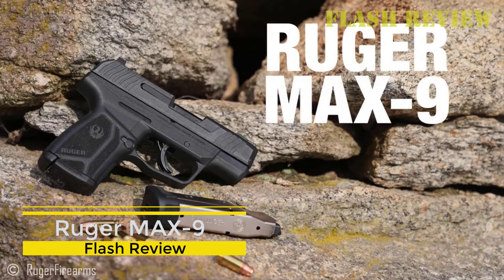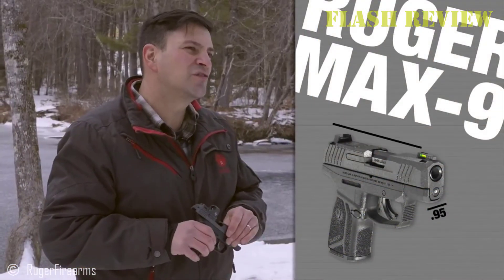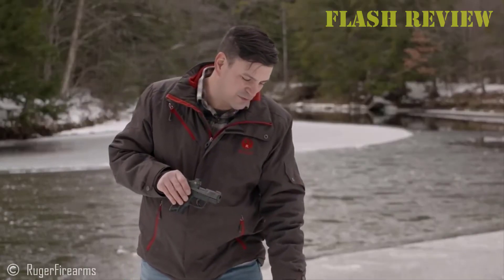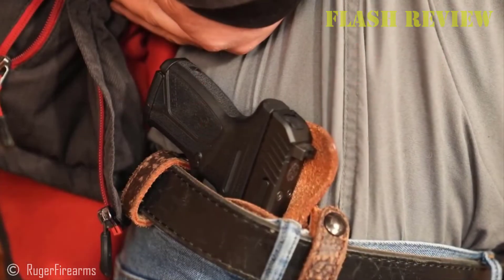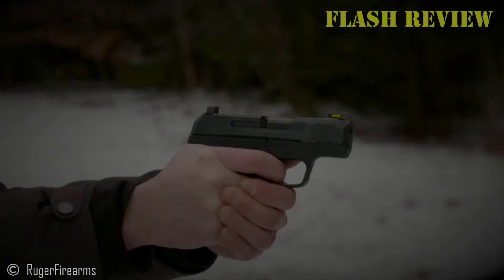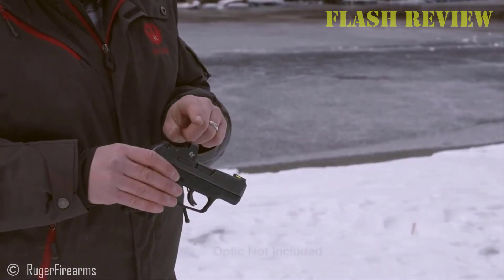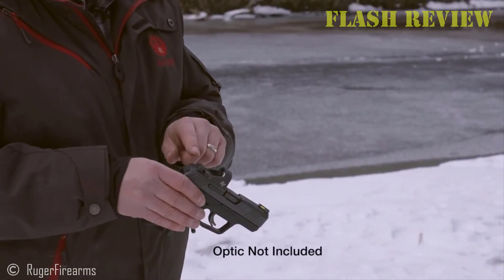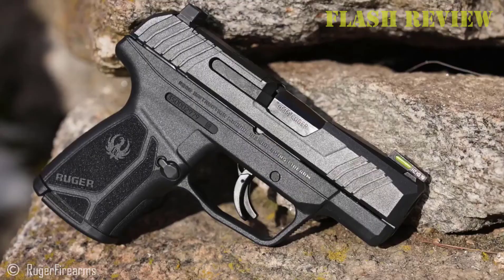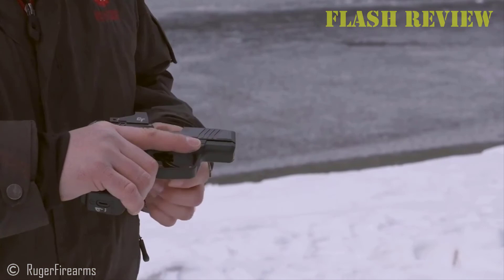Ruger MAX-9. In 2021, Ruger created an impressive entry in the micro-compact market with the MAX-9. This optics-ready, 12-round capacity, 9mm pistol has a slim profile and was designed for concealment. First impressions were completely positive — the sights and trigger are well-regarded, and the combination of small size, low weight, and good magazine capacity make it an excellent choice. The size explores those fine edges where concealability reigns and function begins to drop off.